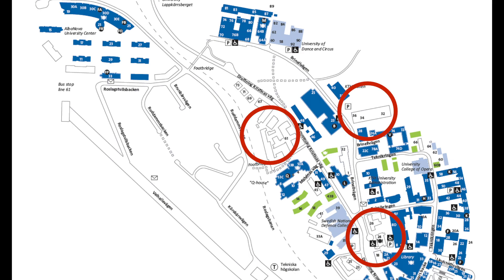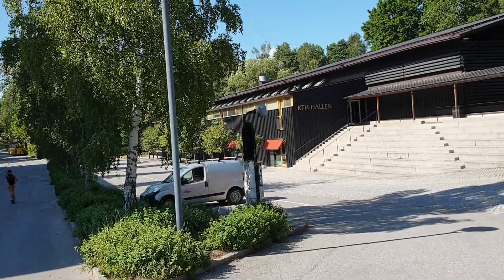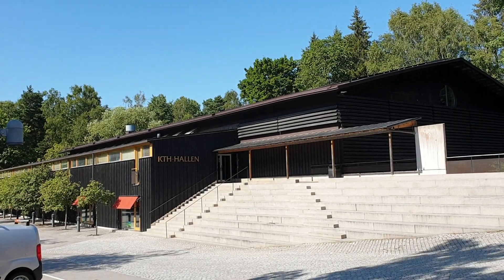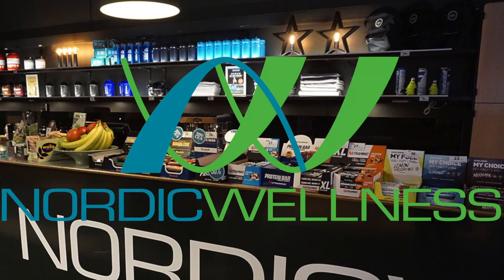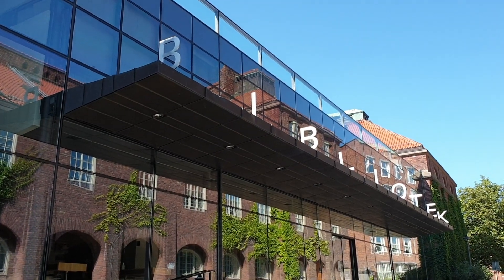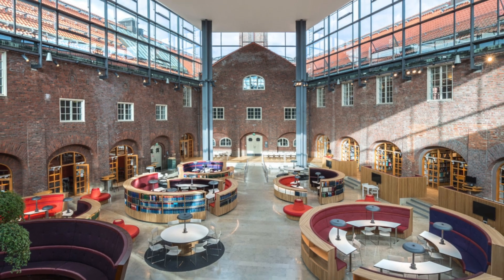The white buildings on the map are startups or other small companies that can be found around campus — often these are founded by KTH students. Going back to the buildings that actually belong to KTH, there's a 2,000 square meter gym available on campus. It's not free for all students unfortunately, but it's nowadays run by the gym chain Nordic Wellness, so the quality should be comparable to other gyms in Stockholm. And of course, there's a huge library that used to be boring and only contain books, but now has plenty of cozy study corners where you can get some quiet time.